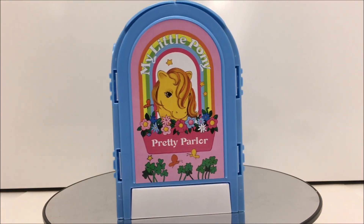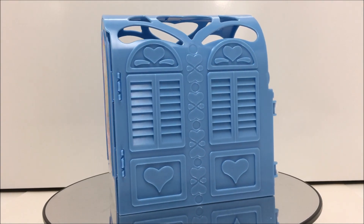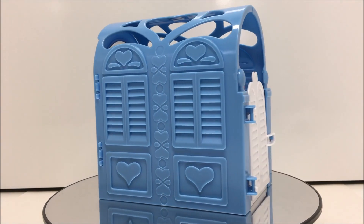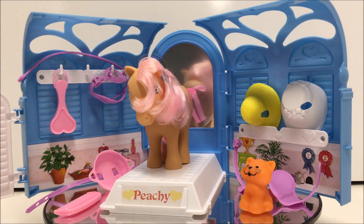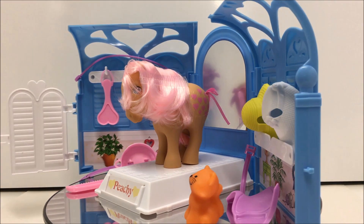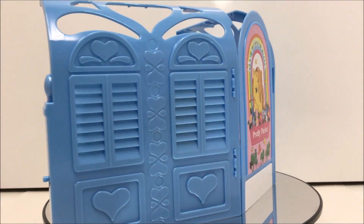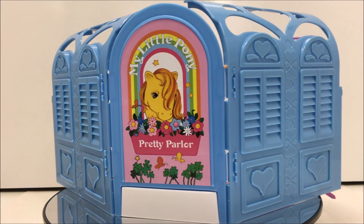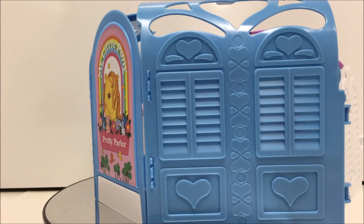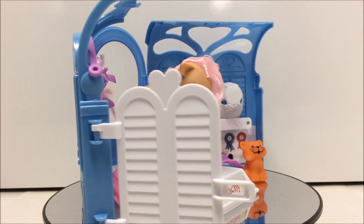Out of the packaging, the playset comes in a cardboard insert and there is some minor assembly required. However, there are picture instructions that come with the playset. The accessories are packaged in clear plastic bags, as well as their exclusive pony Peachy. Once the pony is removed from the plastic bag, we can find that her tail has been wrapped around her leg with a plastic tie, and that her mane has a plastic strip holding it so the hair does not get messed up in the packaging. Once these items have been removed, we can finally see our pony in all of her glory.